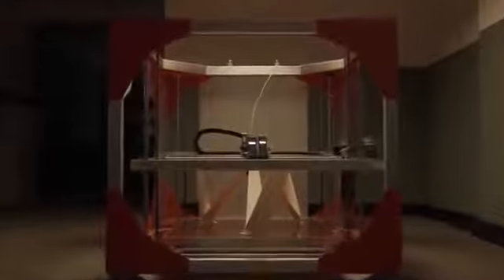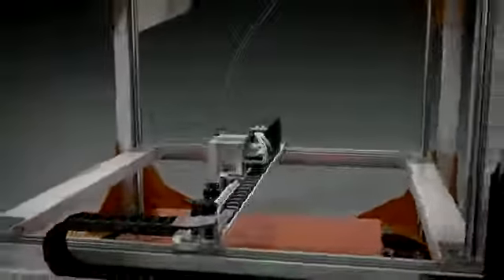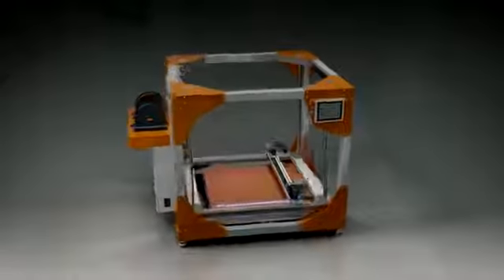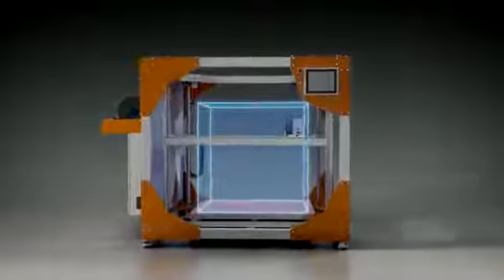Introducing the BigRep ONE, a revolution in large-scale 3D printing. The ONE's award-winning design is rooted in uncompromising German engineering. Built with a capacity of over one cubic meter, the BigRep ONE has the largest FDM build volume on the market.